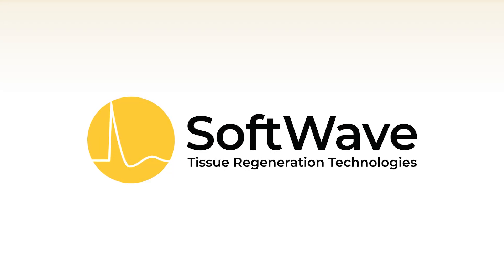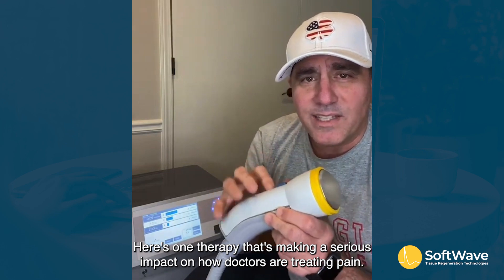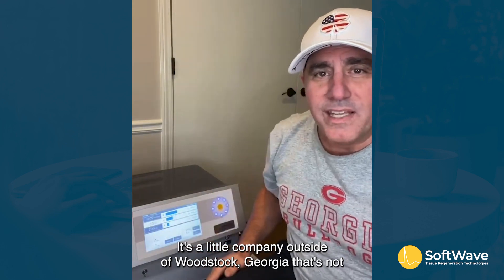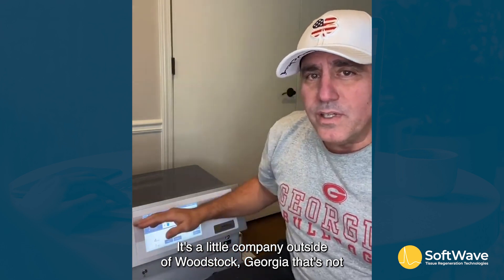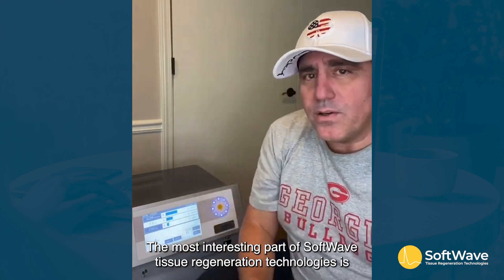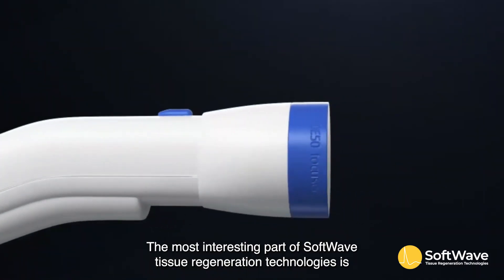Here's one therapy that's making a serious impact on how doctors are treating pain. It's a little company outside of Woodstock, Georgia that's not on the radar for most people: SoftWave Tissue Regeneration Technologies.